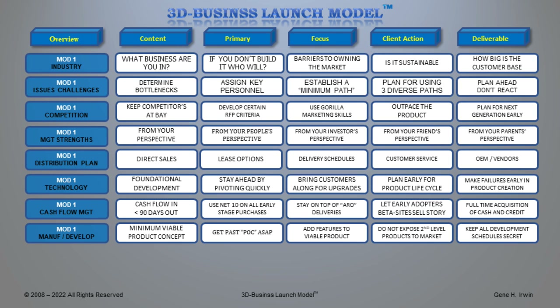I mentioned the minimum viable product concept — I want to explain a bit more. Some investors require you to build something called a proof of concept, or POC. The goal is to get your first immediate product prototype to see if it will work. If it does, add features and make it a minimum viable product as quickly as possible. Do not expose second-level products to your market — don't tell customers to wait for a new product, because that will cannibalize your current sales line. Keep all development schedules secret — very important.